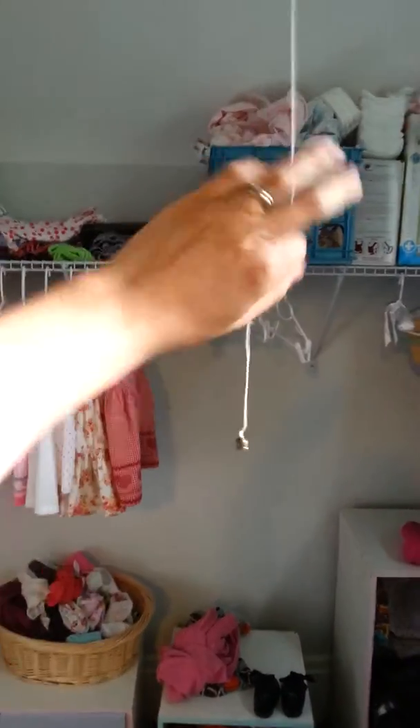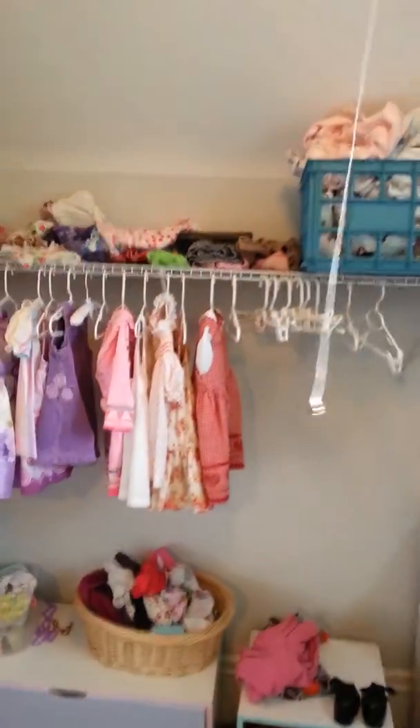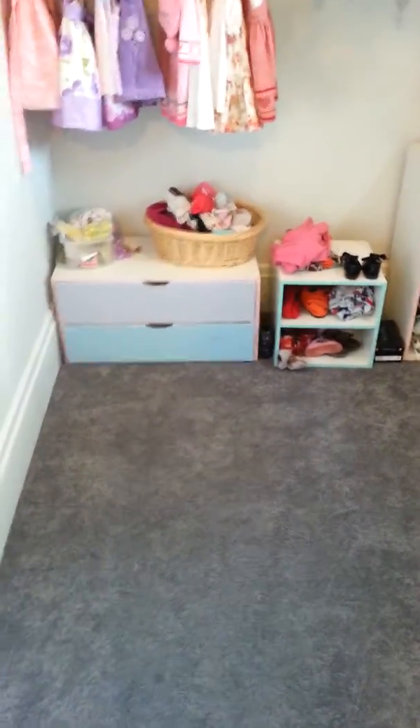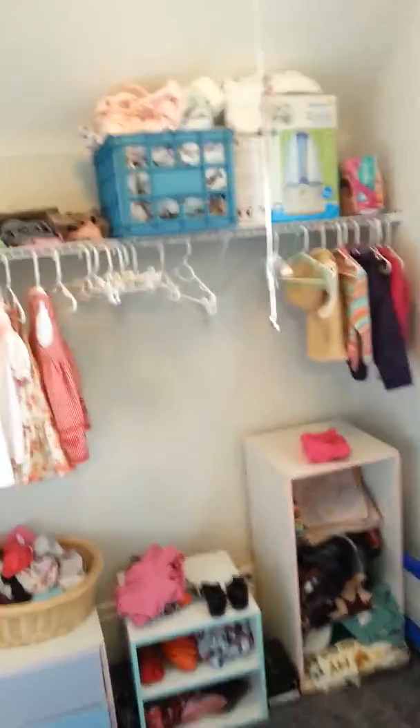I really like too that since my kids share a room, they can kind of use their closets as a little retreat. I know that Moo will often bring little toys in and set them down here and play.